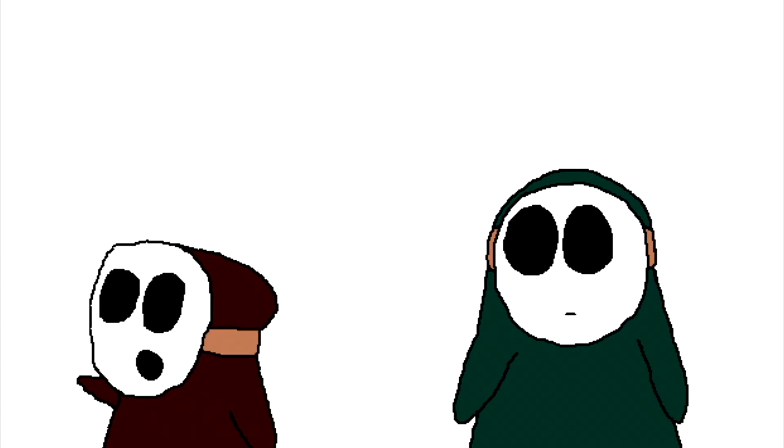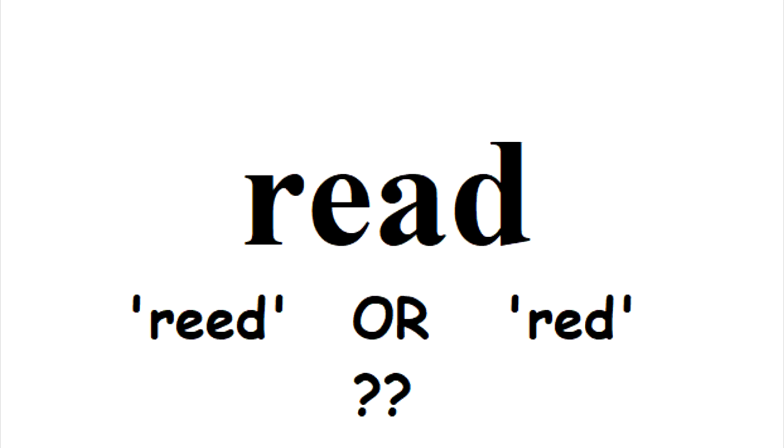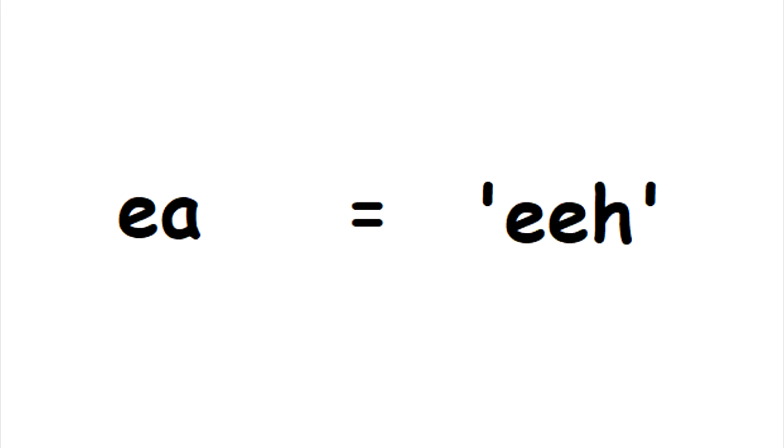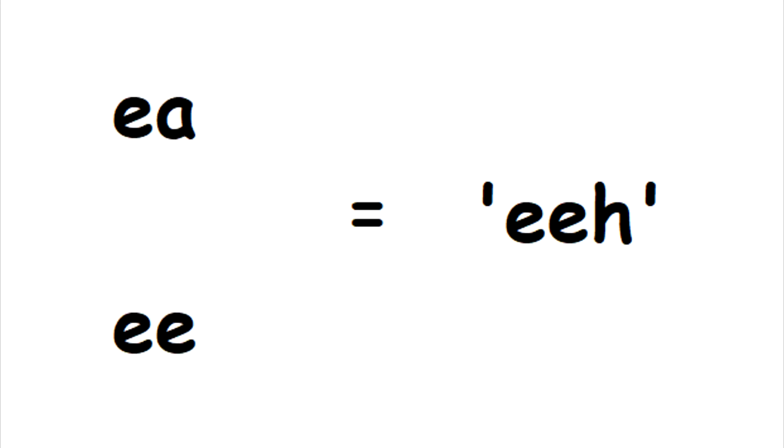First off, everything in this video: vowel sounds. How do you pronounce this word? Is it 'read' or 'read'? The answer? It's both! How is one of them pronounced 'read' and the other completely different? The EA is supposed to make an E sound, right? As is the spelling EE.